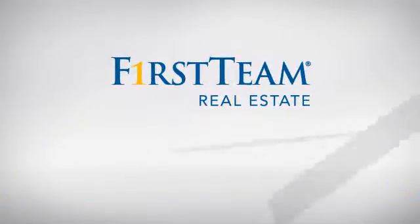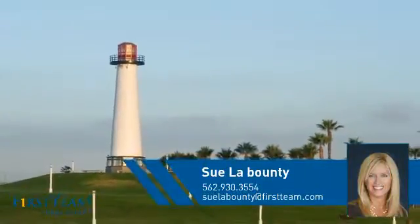At First Team Real Estate, you'll find a wide selection of listings. This video is brought to you by your real estate agent, Sue.